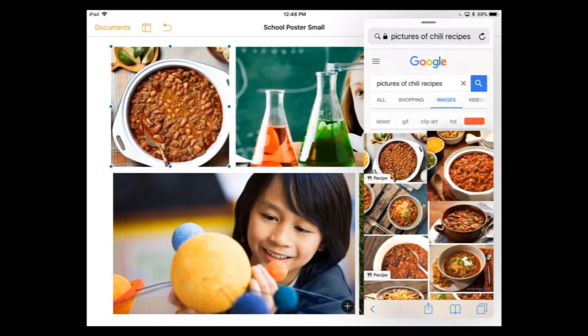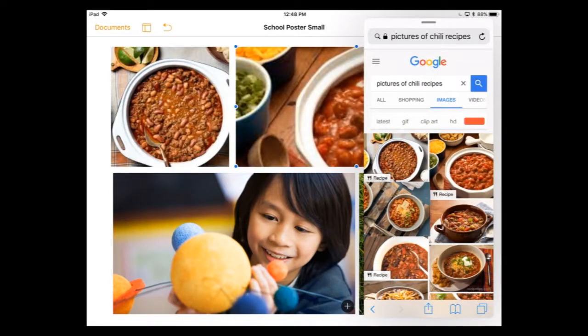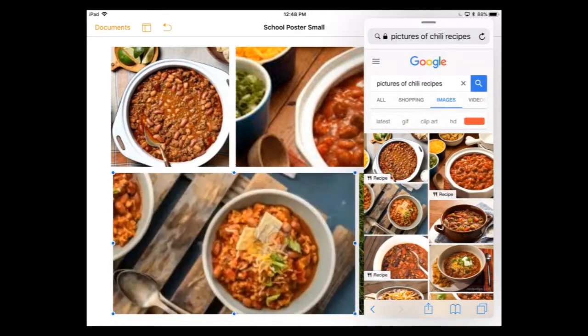I'm going to grab the next one and fill it in — look how easy this is. You can do this between mail, messages, and photos, so you can just move between these apps. Now you have this new beautiful flyer that you can instantly send out, share, or print. So really cool — drag and drop.